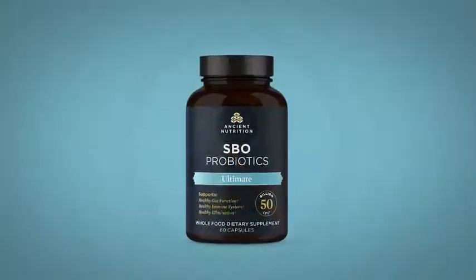If somebody wants an ultimate and a higher dose of probiotics — an SBO — this is the product.